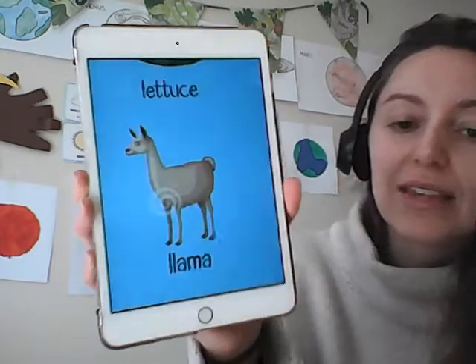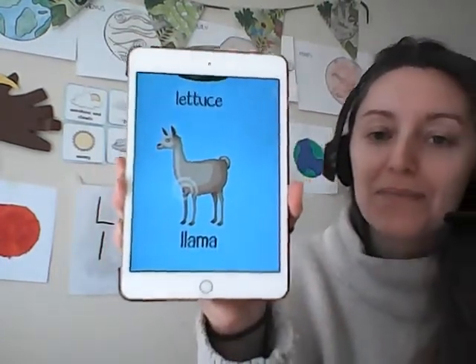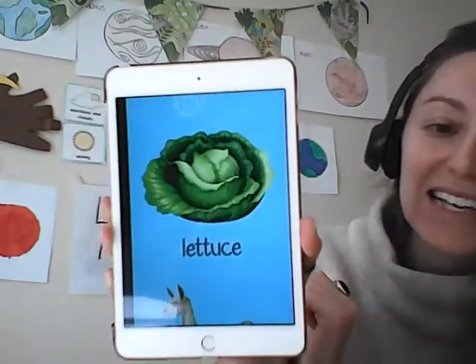What about an animal that lives, I believe, in the north of Chile? A llama. Yes, they're famous in South America. One more — a green vegetable we often eat as a salad. Yes — lettuce. Lettuce.